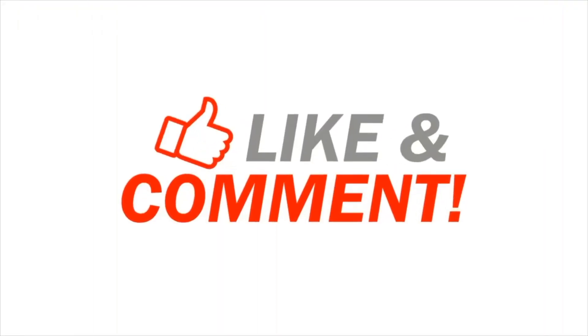If you like this video, follow me and subscribe to my channel. Thank you very much for watching.